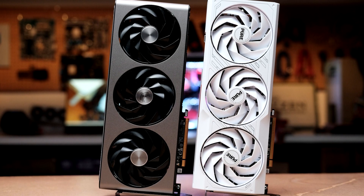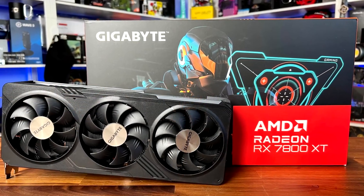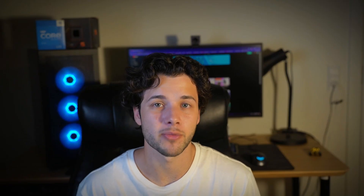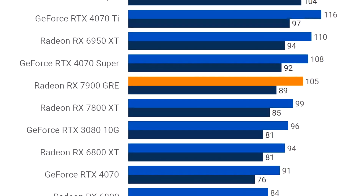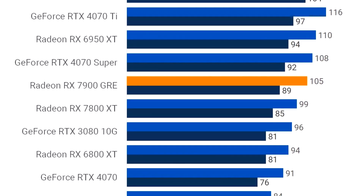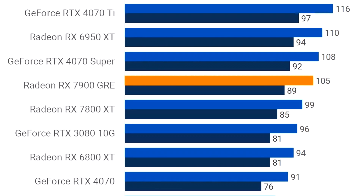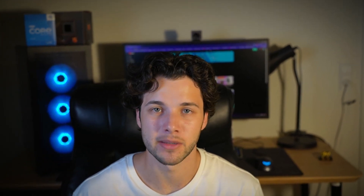For the graphics card — probably the most important part of a gaming PC in terms of performance — we have the AMD RX 7800 XT. This is one of the best price-to-performance 1440p graphics cards out there. In the latest most high-demanding titles, the 7800 XT was able to average around 100 FPS at high to ultra settings, which is a very good level of performance at 1440p ultra.